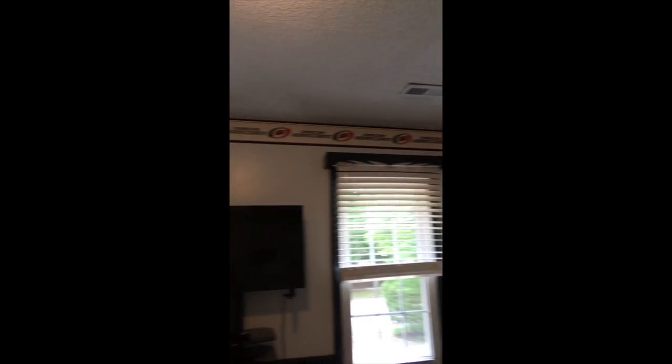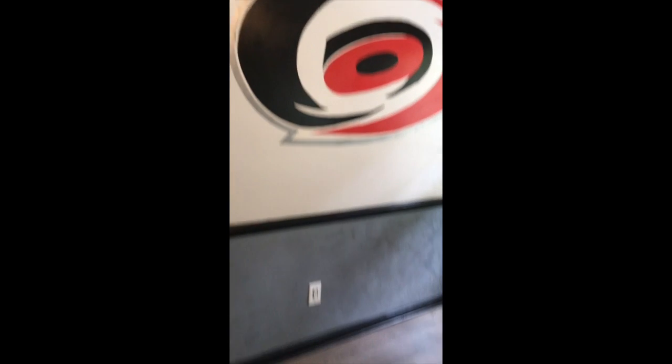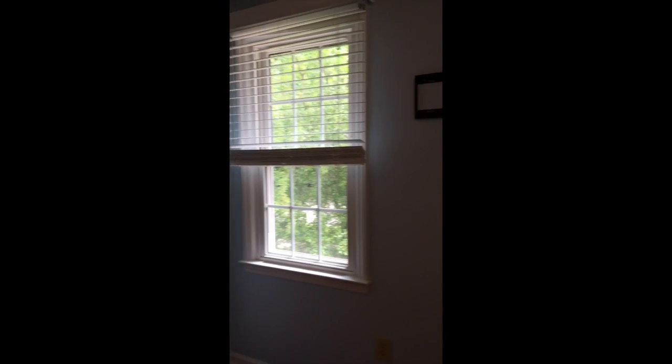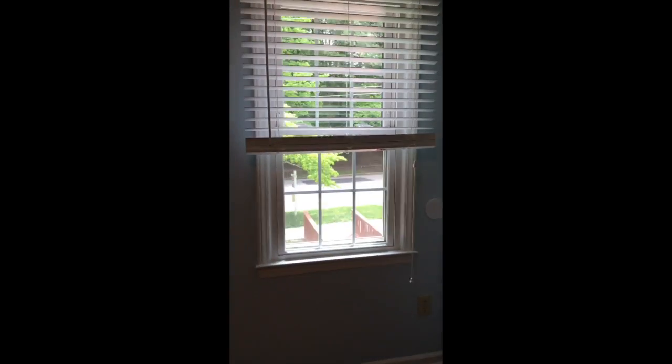This bedroom has added ceiling fans. Coming around the corner there's another bedroom — very nice size. It also has a large closet and ceiling fan. The windows have been updated in this home as well.